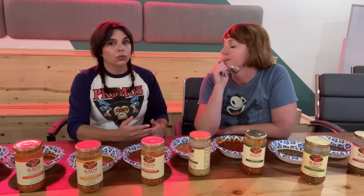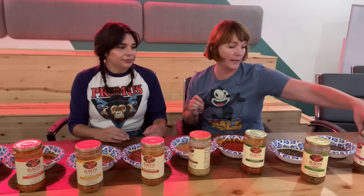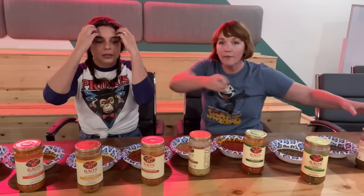What we have before us today are 13 varieties of Rao's soup. These come in jars, which is very aesthetically pleasing. We're big fans of Rao's sauces and we're also big fans of some of Rao's soups. I don't think we've tried all of them — I had no idea they had 13. I assume they've expanded somewhat recently.